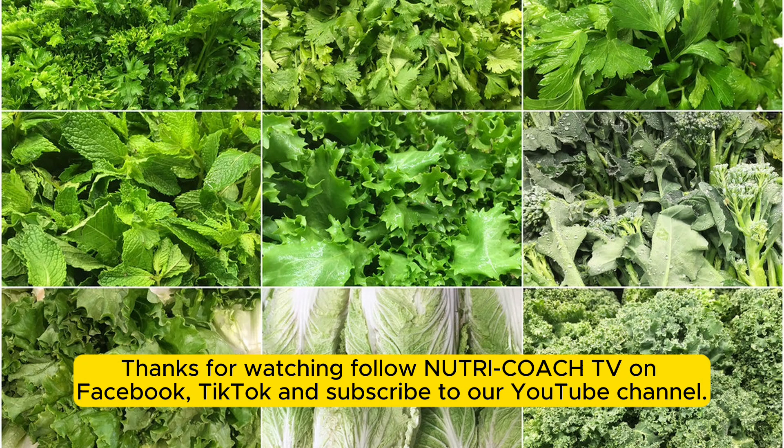Thanks for watching. Follow NutriCoach TV on Facebook, TikTok, and subscribe to our YouTube channel.